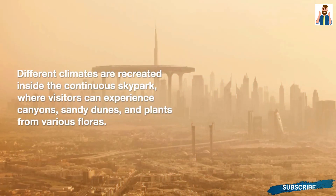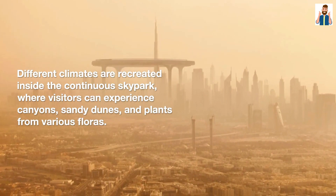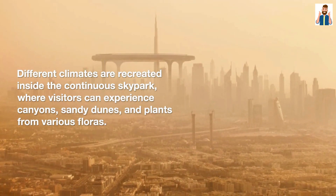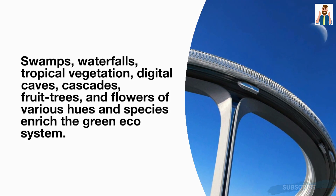Different climates are recreated inside the continuous skypark, where visitors can experience canyons, sandy dunes, and plants from various flora. Swamps, waterfalls, tropical vegetation, and digital caves are also featured.